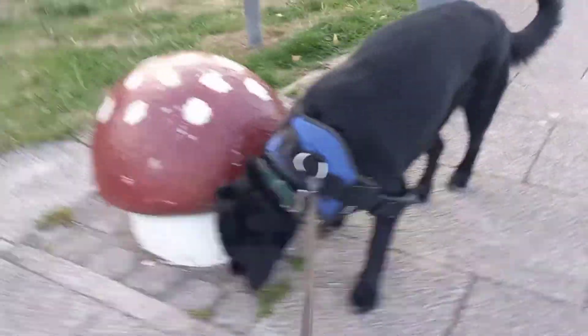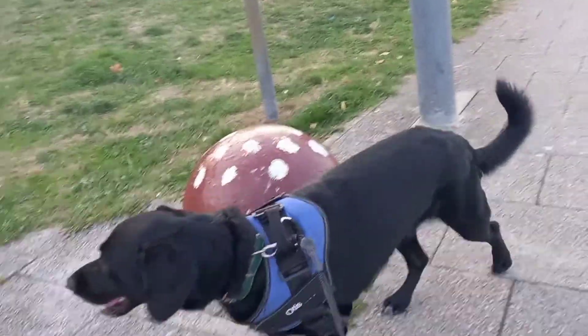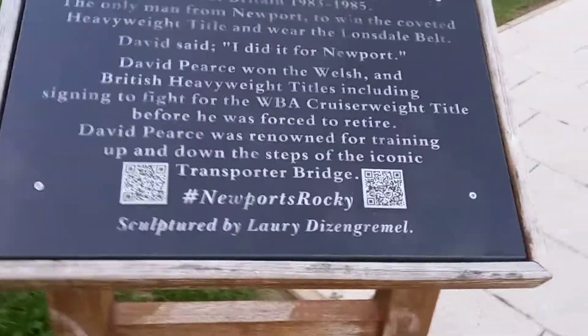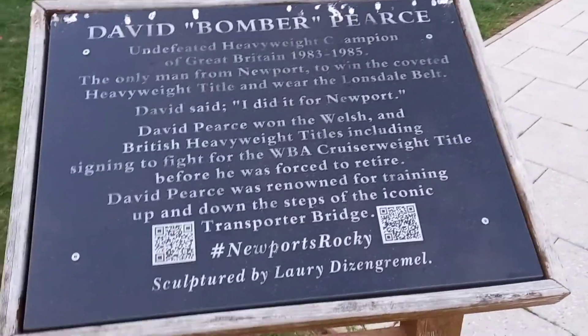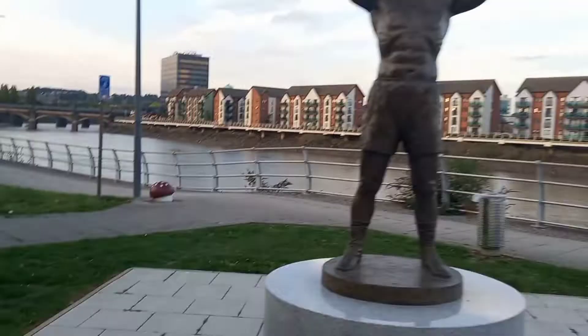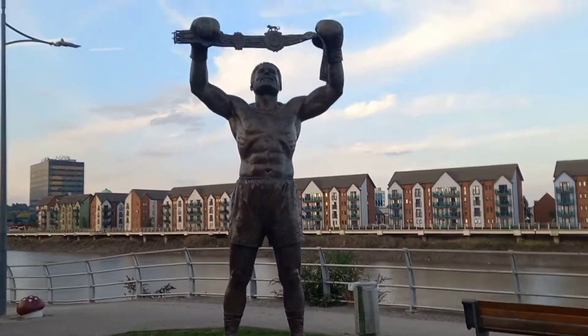Otis is going to pay a visit to this toadstool. Come on Otis, this way. This is a statue of David Bomber Pierce — yeah, he's Newport's Rocky. There he is, very happy indeed with his belt.